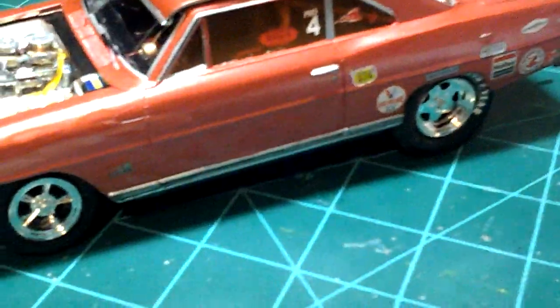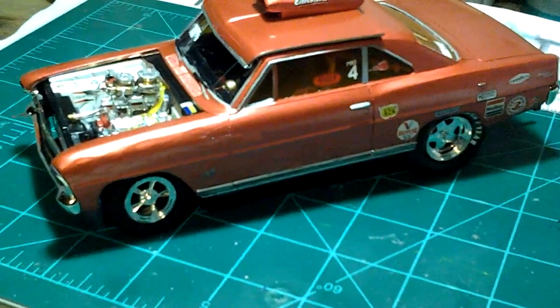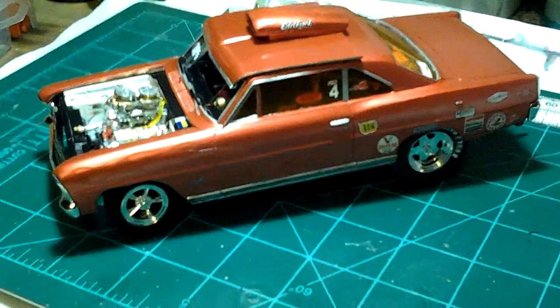So there you go — the '67 Nova. Maybe super stock, pro stock, SJ class. Got a pro foreign finish, fourth in points last year.